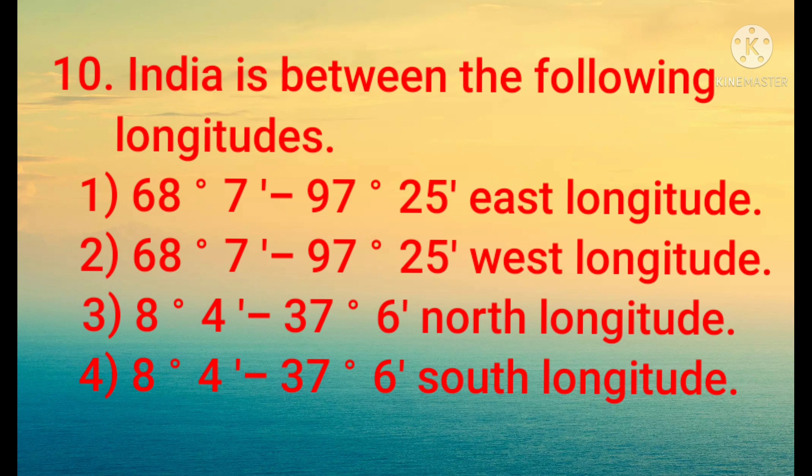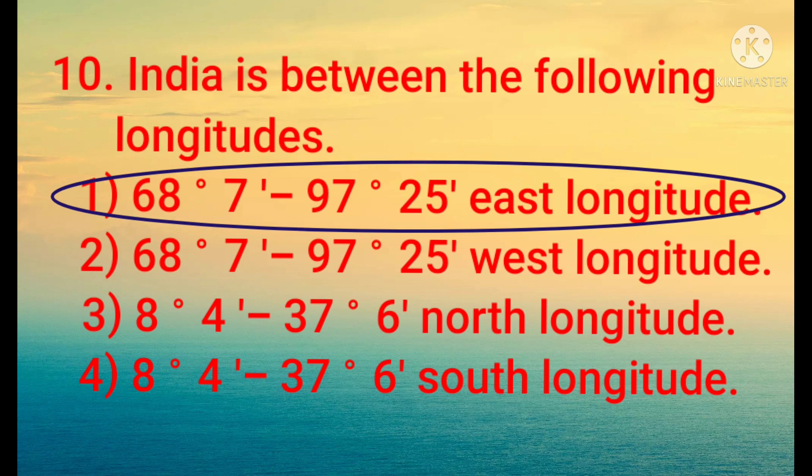Indian Geography Part 1 video link is given in the description — please follow Part 1 and Part 2. India is between the following longitude range: 1) 68 degrees 7 minutes to 97 degrees 25 minutes Eastern Longitude, 2) 68 degrees 7 minutes to 97 degrees 25 minutes Western Longitude, 3) 8 degrees 4 minutes to 37 degrees 6 minutes Southern Longitude, 4) 8 degrees 4 minutes to 37 degrees 6 minutes Southern Longitude. The answer is 68 degrees 7 minutes to 97 degrees 25 minutes Eastern Longitude — India's longitude range.